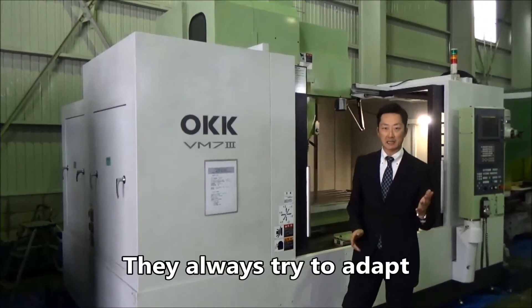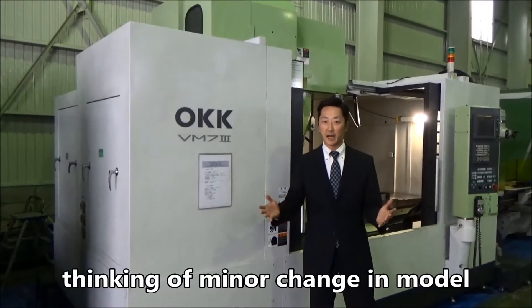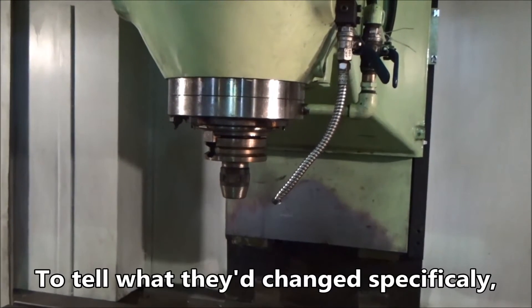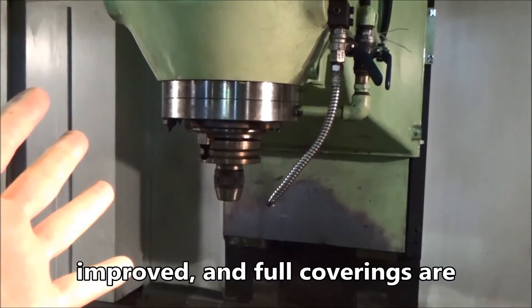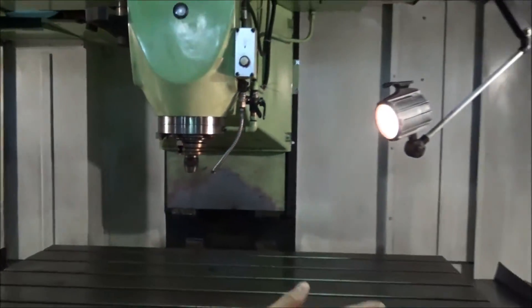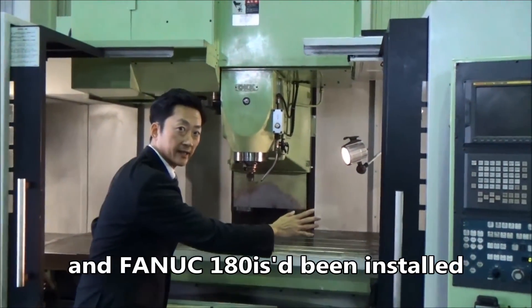OKKは一度設計したモデルにこだわらず、新しい技術が出てきたらそれを積極的に取り入れる、そういった順応力、これが裏付けられていると思います。具体的な変更点を言うと、7-2からは主軸の性能がアップし、フルカバーが標準化されました。